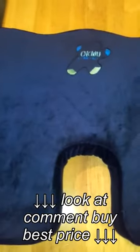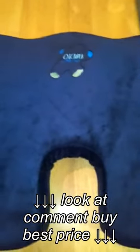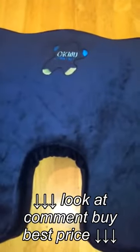Hi you guys, today I'm reviewing Okwu Comfort's Coccyx Orthotic Pressure Relief Seat Cushion. You can find this on okwucomfort.com, and I received mine in return for my honest review.